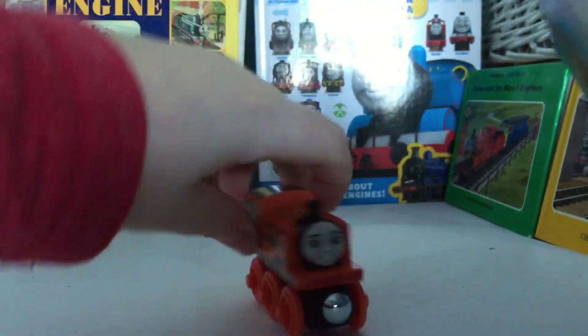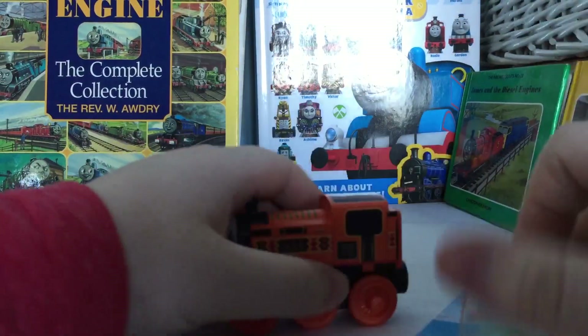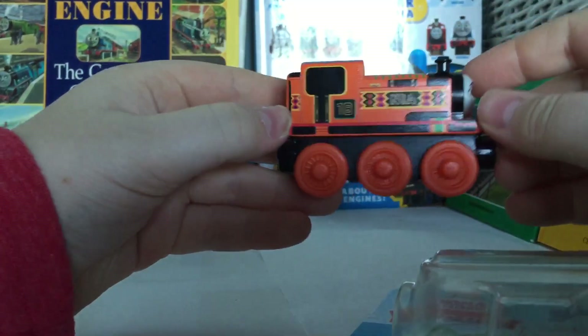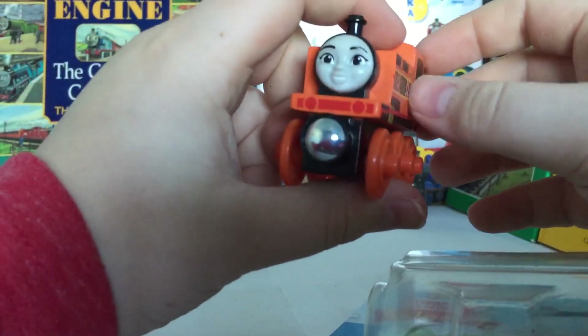I'm very, very excited to finally own this item. It is built a little bit differently, and I will show you guys that. This is also going to be a review on top of an unboxing. Here's Nia, and right off the bat she feels like she's made out of some quality wood. This actually feels like the first good Thomas wooden railway model since 2016.